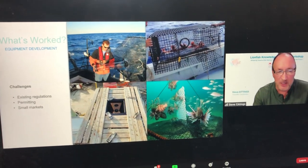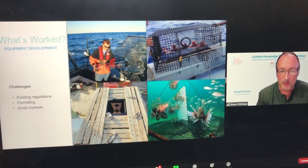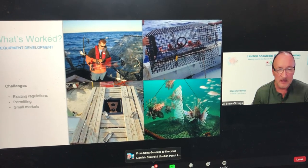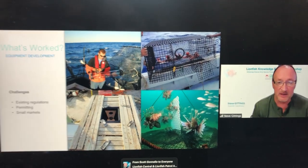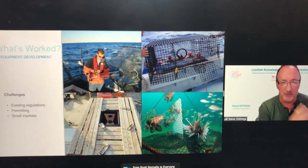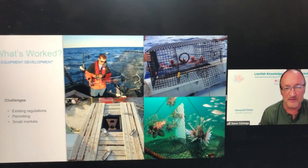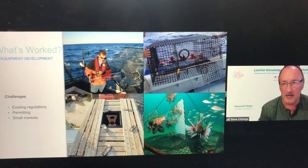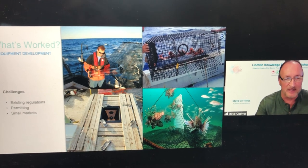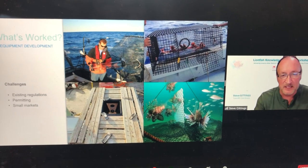The challenges to this equipment include existing regulations that need to be addressed—an important step in dealing with lionfish in any country. Issuing permits to people so they can control lionfish while they may not be allowed to hunt other species with the same spears is also a challenge. The lionfish world is really a small market, so regardless of what you're selling, there aren't that many buyers. It hasn't made anybody rich yet, but it is making money for people.